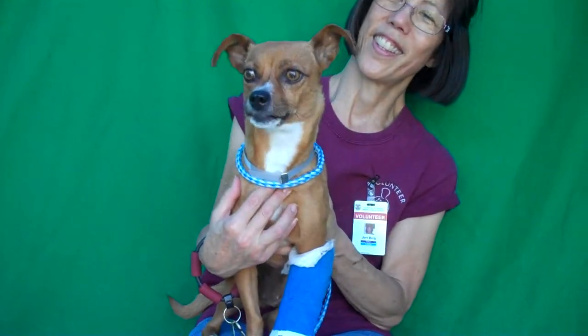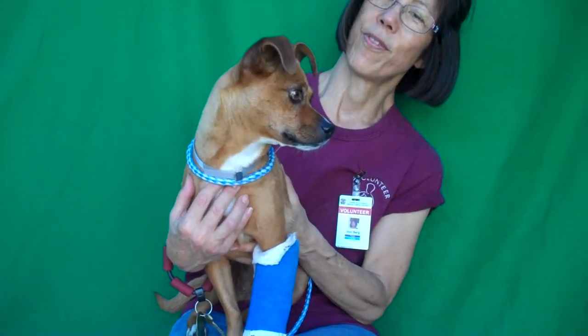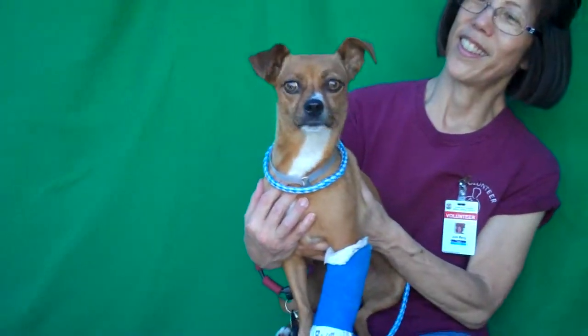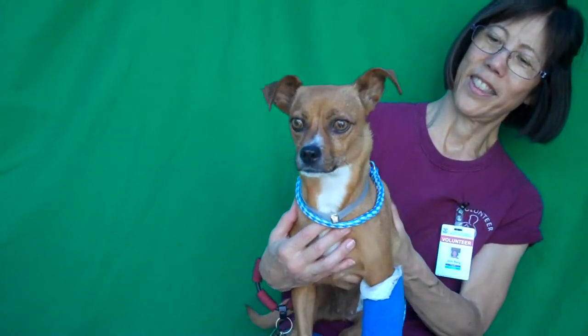Alright, I've got a cutie patootie here. This is Flower. Flower's ID number is 849-222-60 and Flower is a Chowenie — she is a Dachshund and Chihuahua mix. She's so cute.